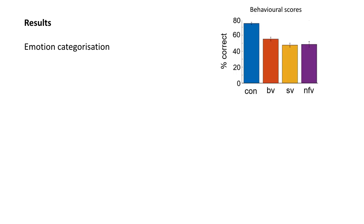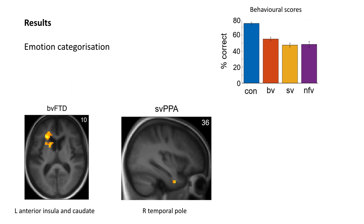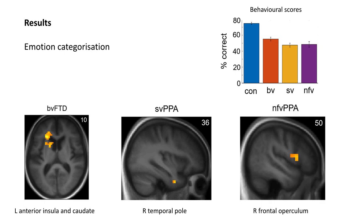Emotion categorisation ability was impaired in all patient groups relative to controls. In the behavioural variant group, emotion identification ability was predicted by activity in the left anterior insula and caudate, regions known to be important for the integration of body-state representations with affective judgements. In the semantic variant, emotion identification ability was predicted by activity in the right temporal pole, a key site for the storage of social concepts and person-specific semantics. And in the non-fluent variant, emotion identification ability was predicted by activity in the right frontal operculum, which has previously been implicated in the motoric representation of emotional facial expressions. These results suggest distinct neural bases for a common symptom across these syndromes.